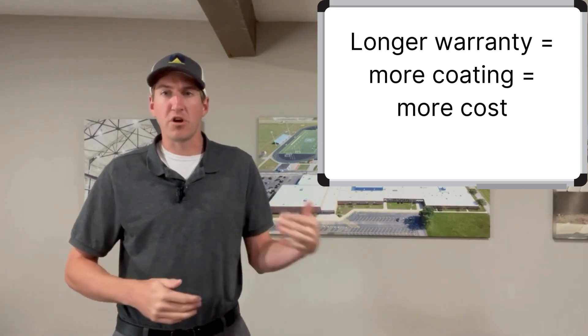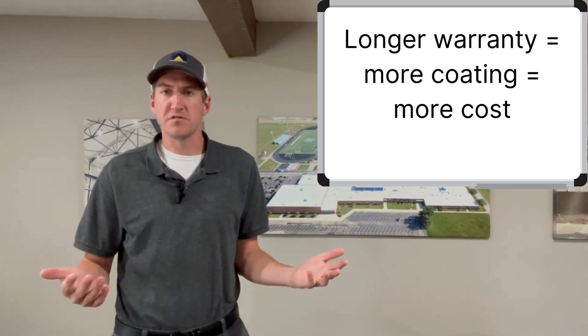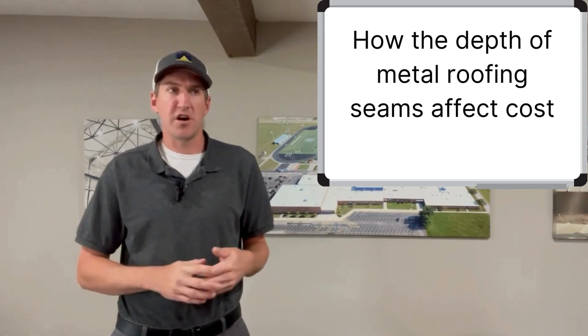The obvious variable is: if you want a longer warranty, more coating means it's going to cost more. Then I asked the guys around the office what other variables come into play, and they mentioned that it depends on the depth of the seams — if it's low-ribbed standing seam, it might cost more or less.